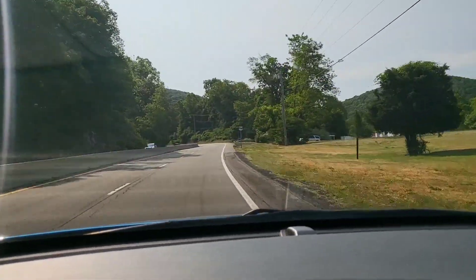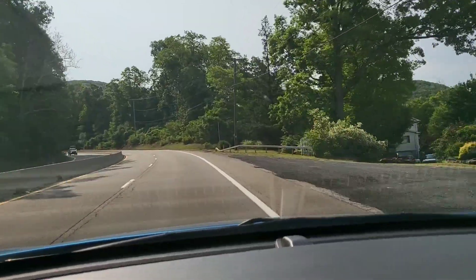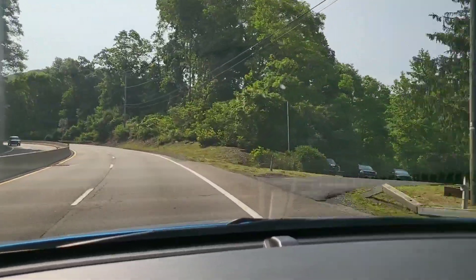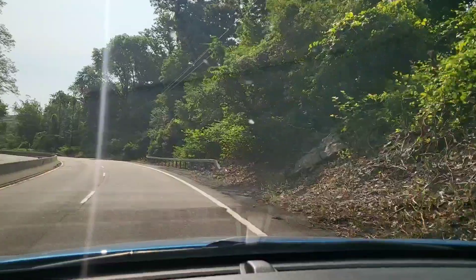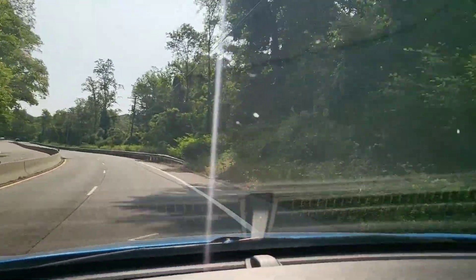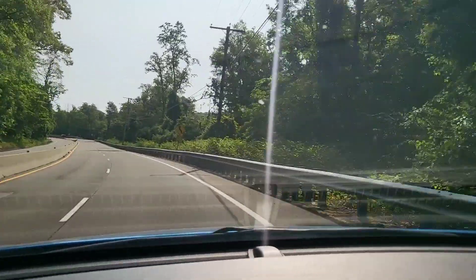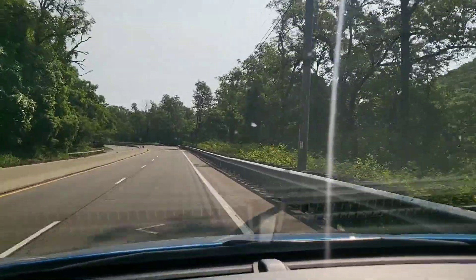We're entering our first upgrade — the highest part of this mountain on the road. I believe, and I could be wrong, I believe it's 1,300 feet. Nothing compared to out west — should be doable.